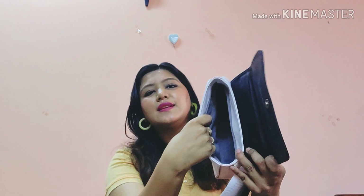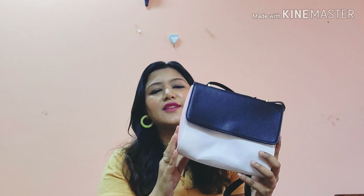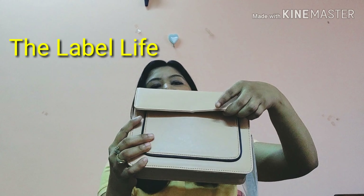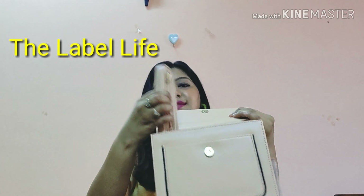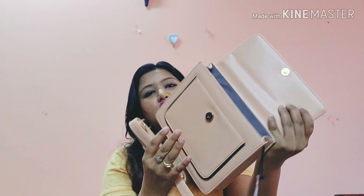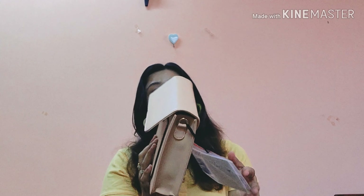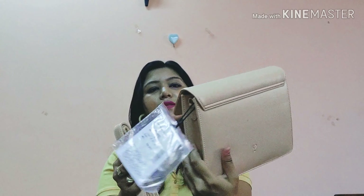This is another Label Live bag — I love the color, and I didn't have any bag in this shade before. It has a sling inside. I haven't started using it yet. It has good space to keep essentials. Original price ₹2490, but I got it on discount — sale prices will be in the description box below.